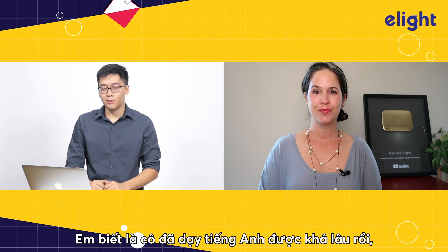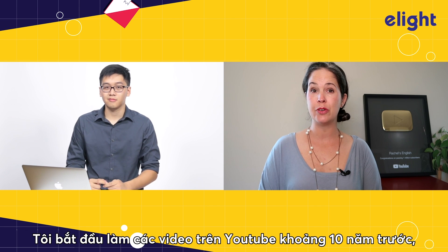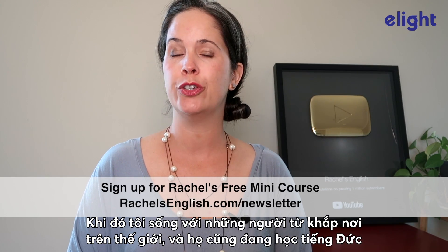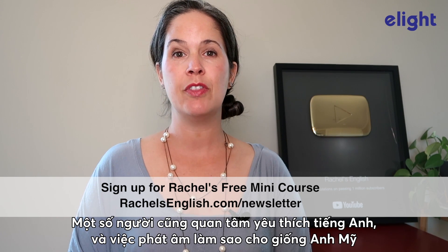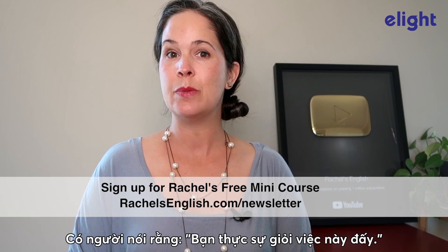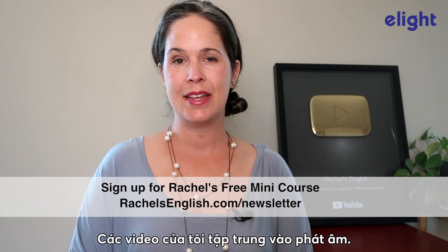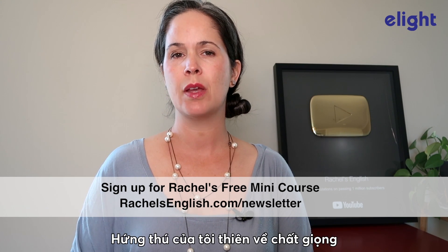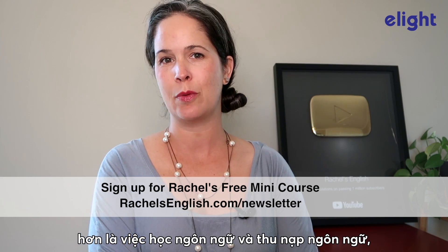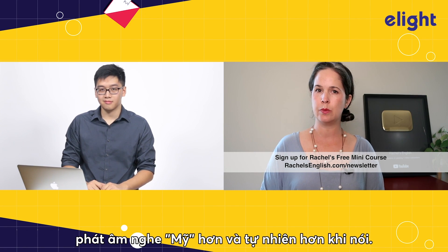So, I understand that you've been teaching English for a while. Can you talk about your journey? I started making YouTube videos about 10 years ago, and I was living in Germany studying German. I was living with people from all over the world who were also studying German, and some of them were also interested in English and sounding more American. So I was giving them tips, and someone said to me, you're really good at that. My channel focuses heavily on understanding Americans, sounding more American, and sounding natural when speaking.